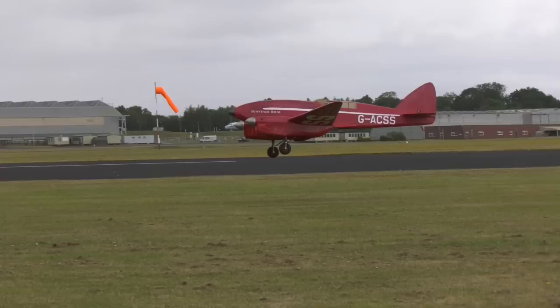Join us next time for part 2, where we'll jump forward to some World War 2 models including some Spitfires, and right up to models of today's modern jet fighters. Stay tuned and we'll see you next time.